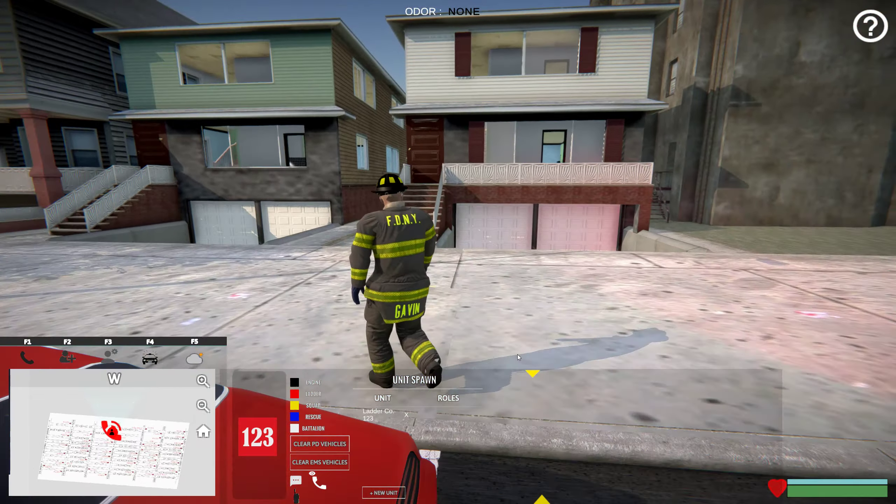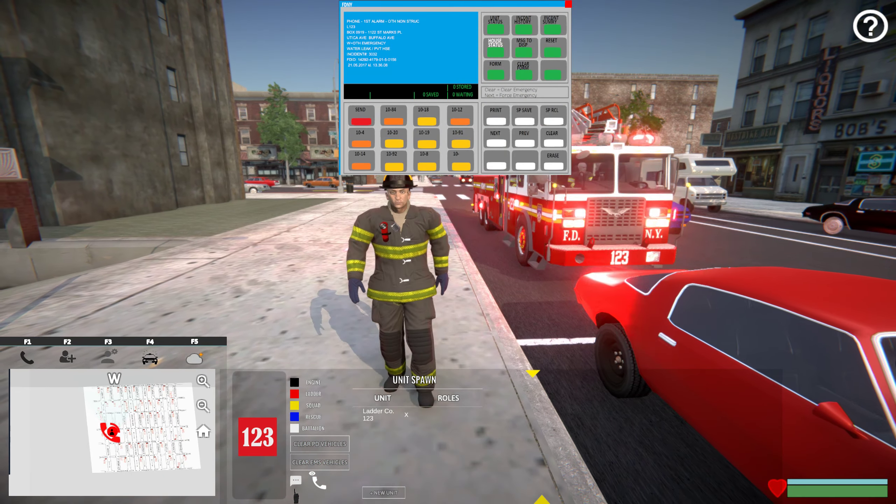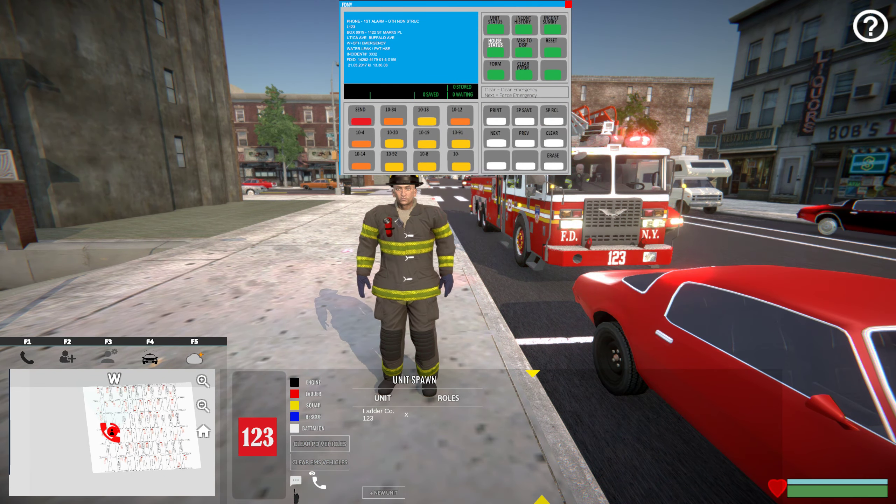In this case, when responding to a water leak, only a single truck company will be assigned.